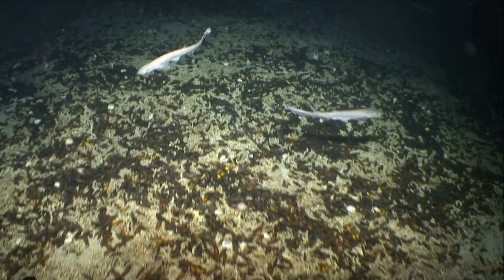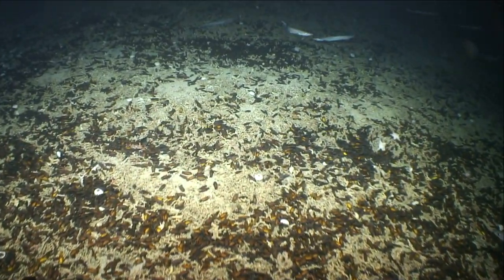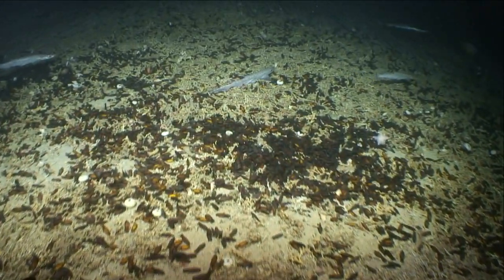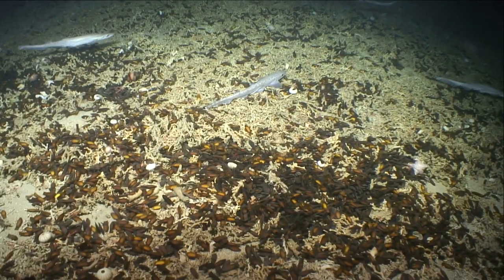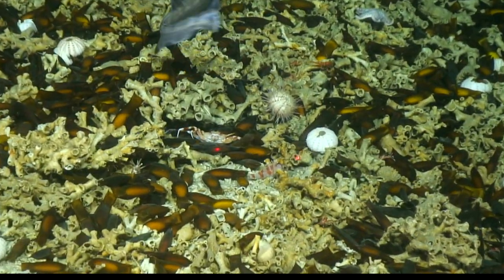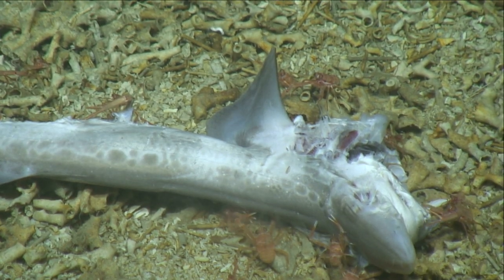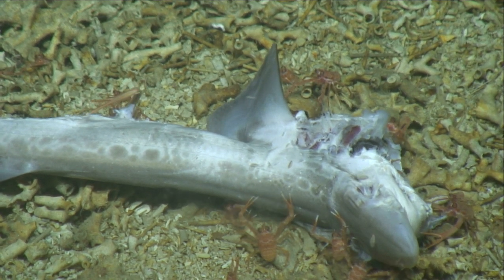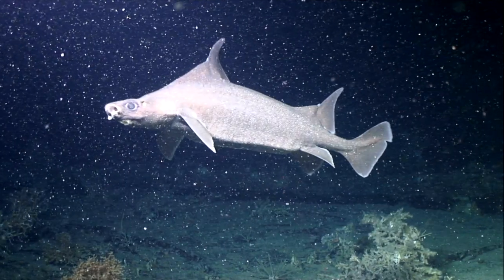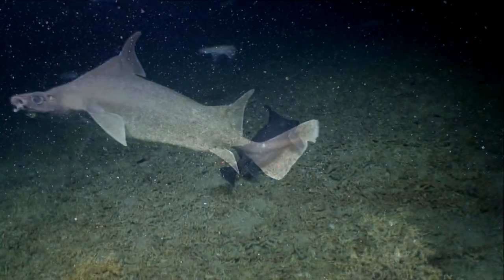Scientists believe that the coral reef makes a great nursery habitat for shark pups once they've hatched. In the ocean's depths where food is scarce, nothing is wasted and the circle of life is completed. An extra bonus to this special discovery was that among the thousands of black-mouthed cat sharks, the team also spotted this rare sailfin rough shark.